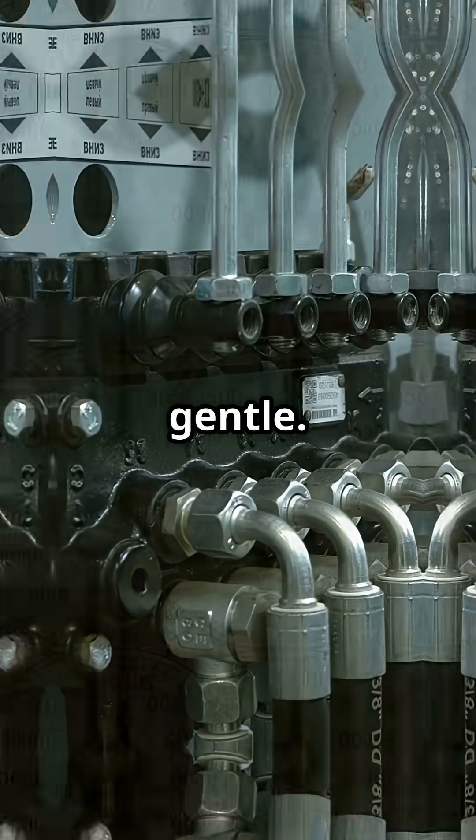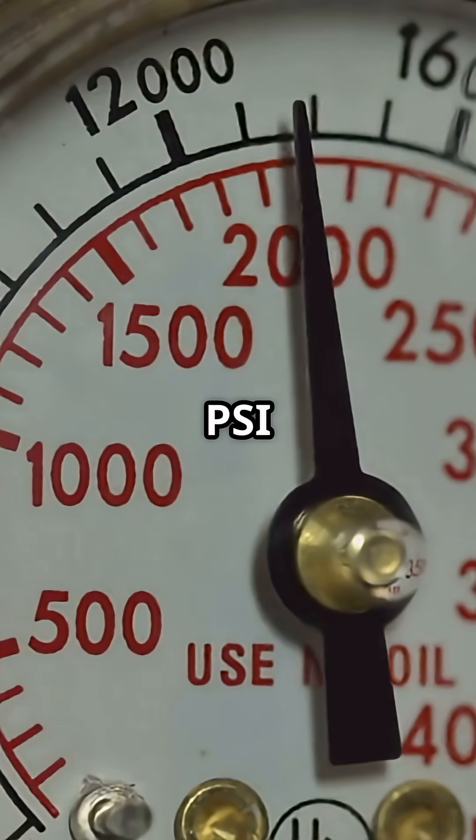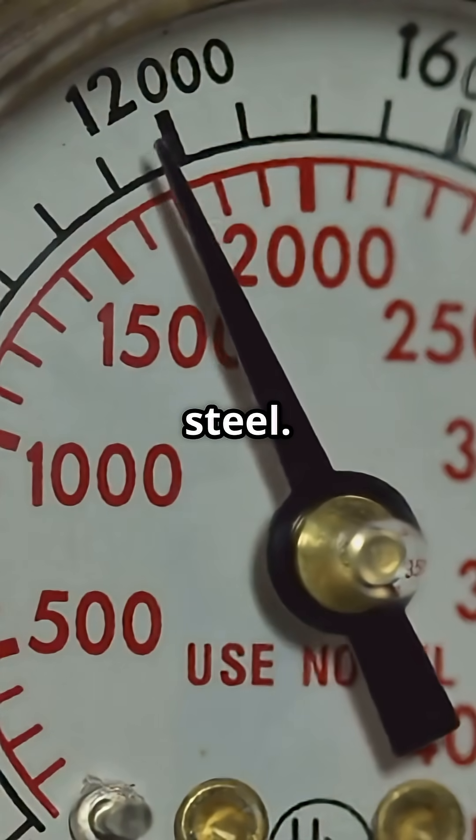Your plane's hydraulics aren't gentle. They run at 3,000 psi — enough to cut steel. Literally.